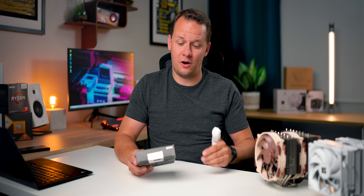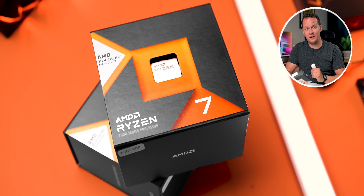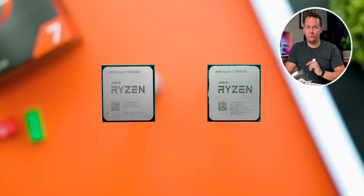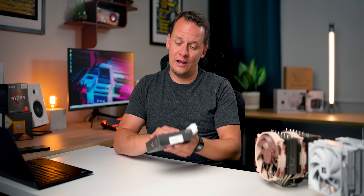Well, everybody, this has been a long, long time coming. What I wanted to do is test some of the best air coolers we've tested up to this point on today's most popular CPU, the 9800 X3D. Not only that, we are also going to be testing previous generation X3D processors too. And if you're interested in any of these air coolers, all their links to buy them will be in the description down below.